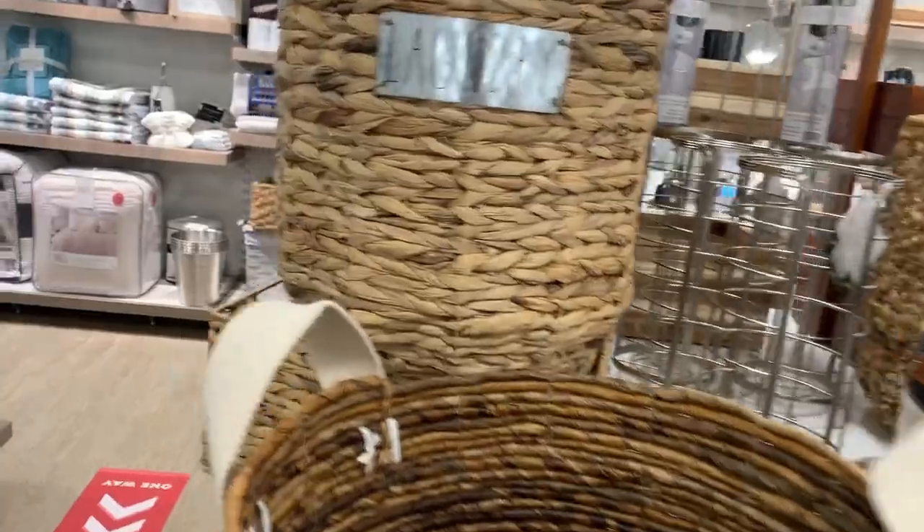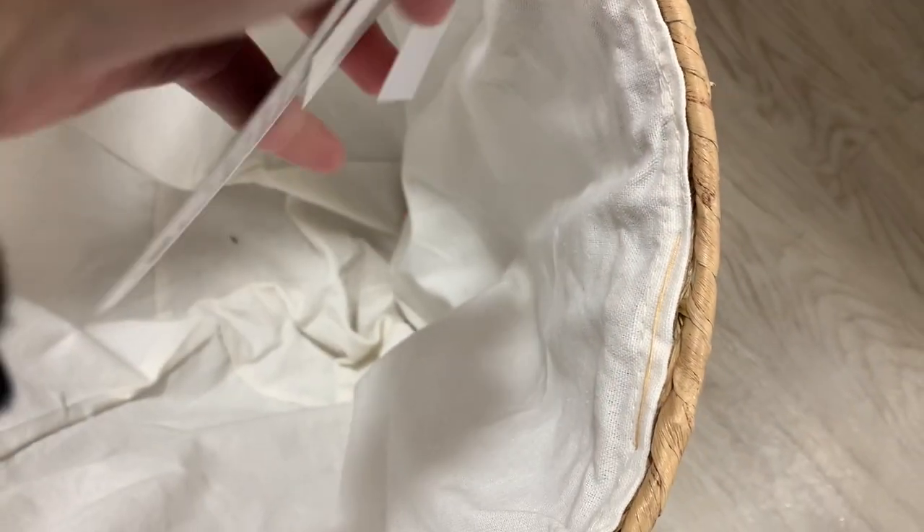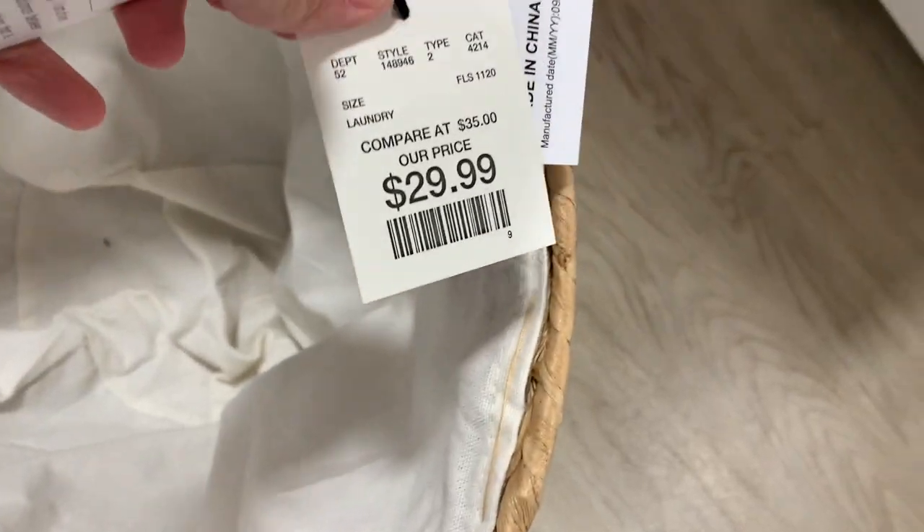Then they had this really cute Rae Dunn laundry basket that had the metal plaque on it that says 'Laundry,' and it was $29.99 — really cute.